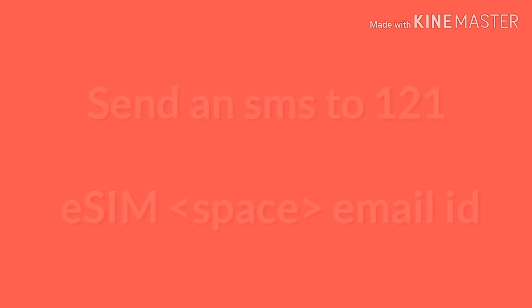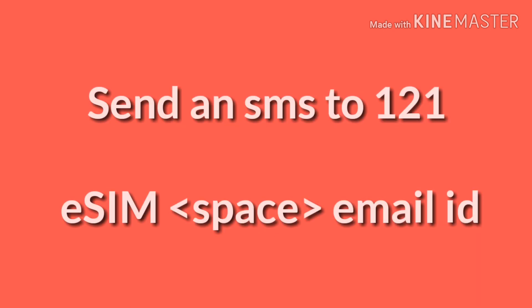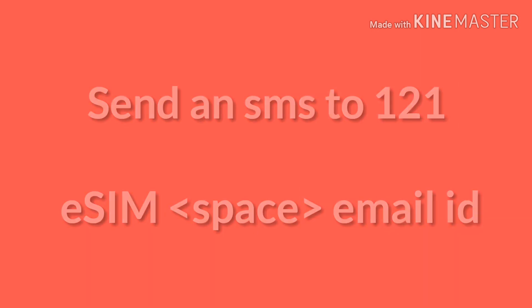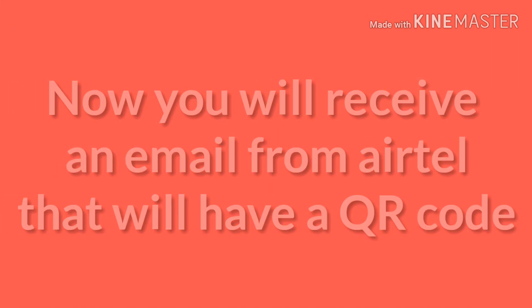In that SMS, you have to type: eSIM space your registered email ID — the email ID which you have registered with Airtel. Send this SMS to 121. Once you send this SMS, you will receive an email from Airtel containing a QR code.